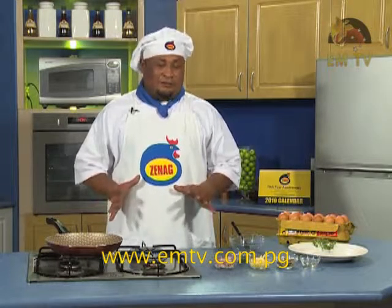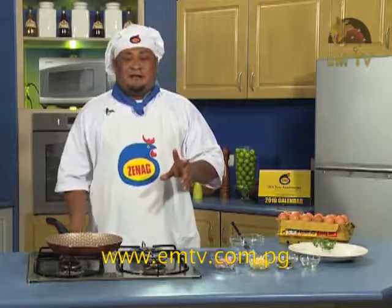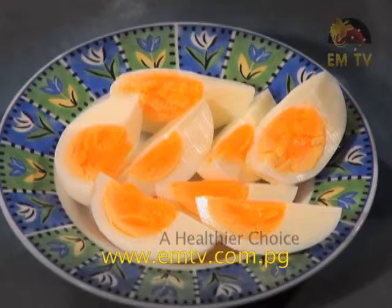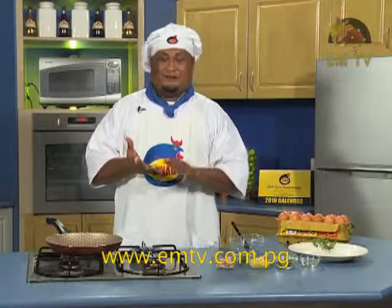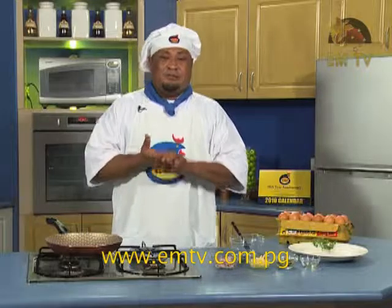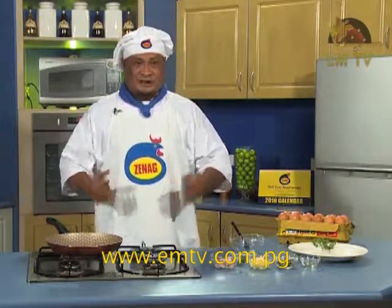That's why I chose Zeneg eggs — because it's power protein and power kai kai. Zeneg eggs are used with vegetable materials. Zeneg eggs help us get healthy and strong. With Zeneg eggs you get a lot of proteins, vitamins, minerals, and energy.